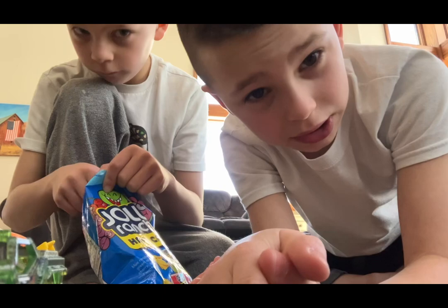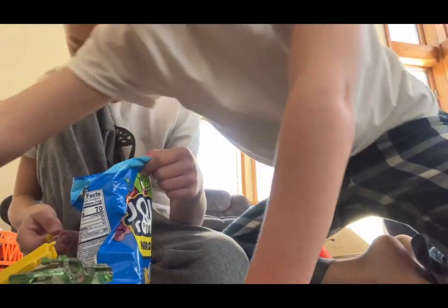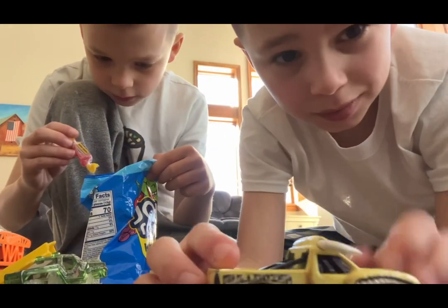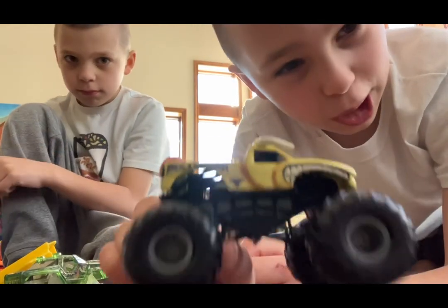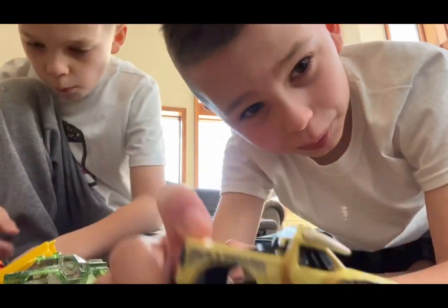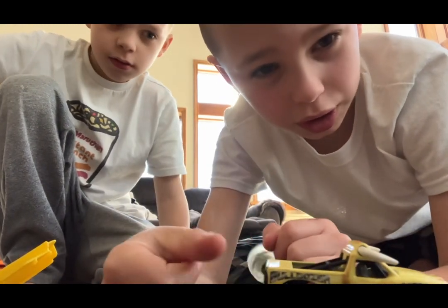Today in this video we will be doing slow-mos, time lapses, normal videos, pictures, and all different stuff. First up, we are going to get a slow-mo of Bulldozer doing a flip for you guys — he's going to flip by us.